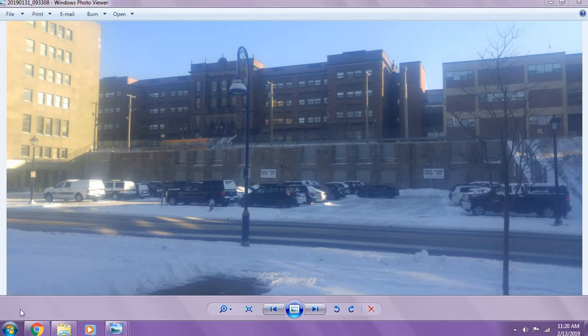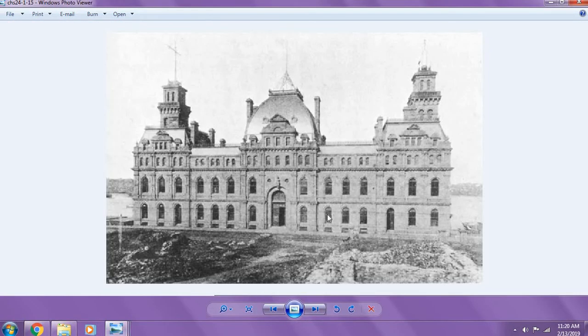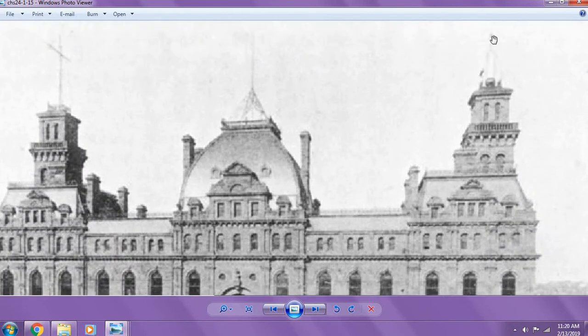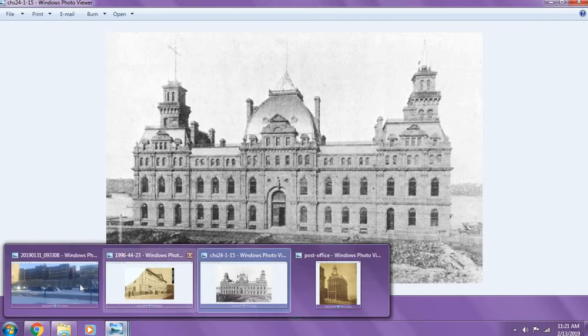Hey everybody, it's Chris and I'm here with a follow-up video to my very first video about this wall that you see here in front of you. I've done a little investigation work and I found that this building is actually this building. Isn't that a beautiful building with all the antiquitech on top? This is the St. John Customs House after, apparently, the Great Fire. This is the building and I'm going to show you the reasons why I believe this is the same building as the wall we see here.